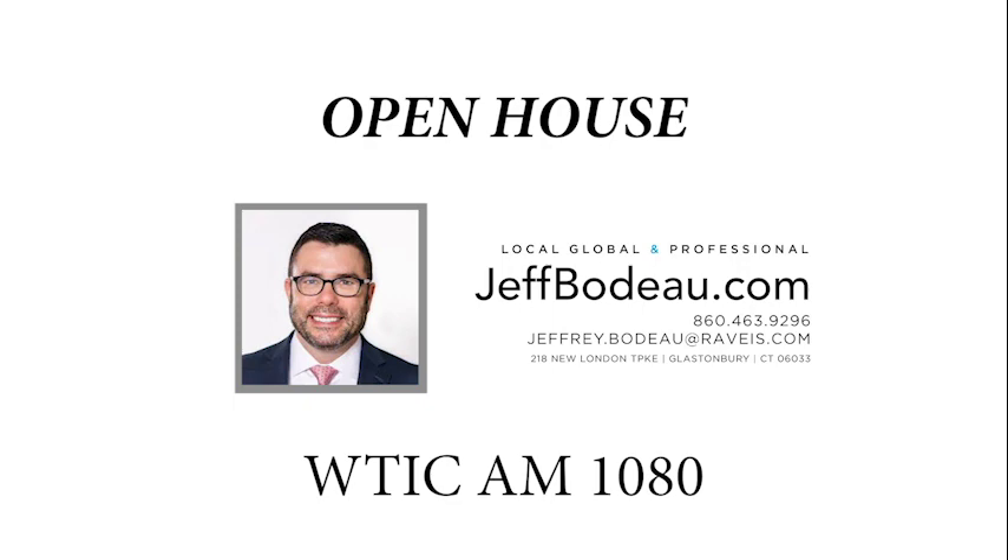If you want to get in touch with Jeff, you can call him at 860-463-9296. You can also check out the website at jeffbodu.com. Jeff, thanks for the time. We always appreciate it. Stay safe — we'll talk to you in a couple weeks. You guys have a great weekend. Thank you, bye.